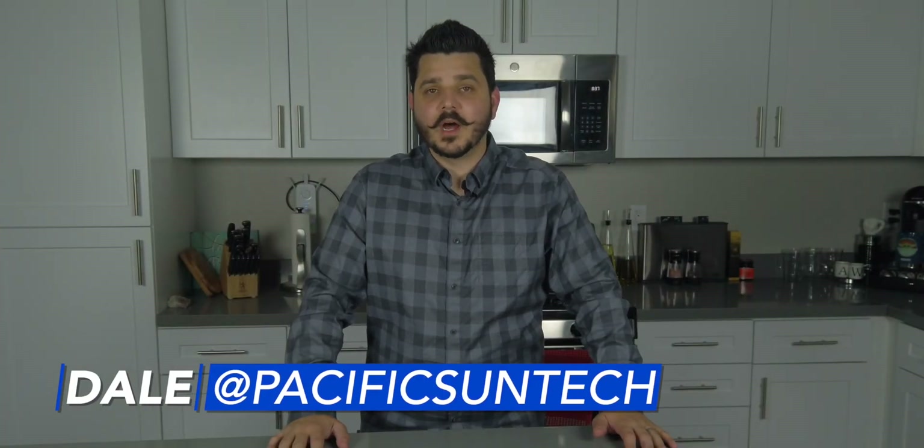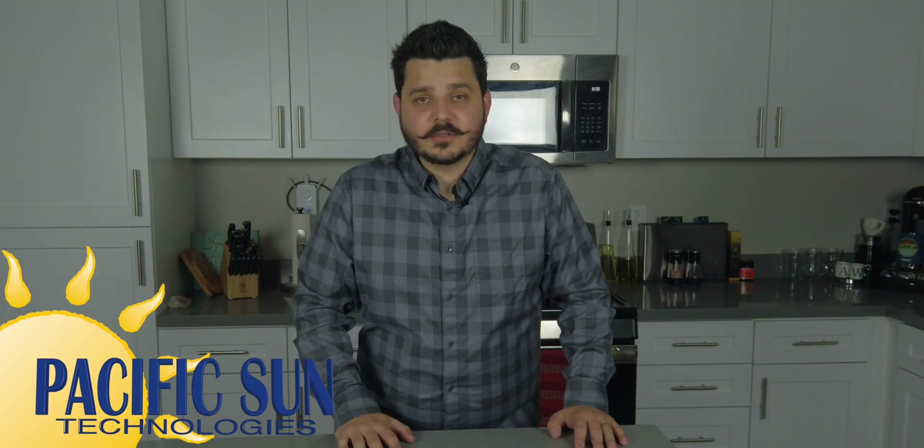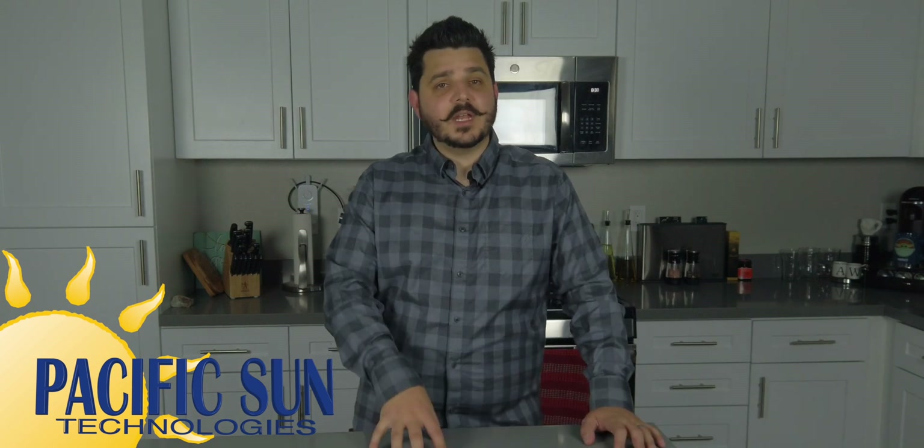Hey there, glad to see your interest in solar panels we offer and continuing your research with Pacific Sun Technologies through our hassle-free quote series. This video is broken up into four segments: Q-cell solar panels, LG solar panels, Panasonic solar panels, and a side-by-side comparison of the three. You can skip ahead to whichever segment you want by using the timestamps in the descriptions below. I'll be providing details about the manufacturers and then compare the wattage of each panel, efficiency, and warranties.